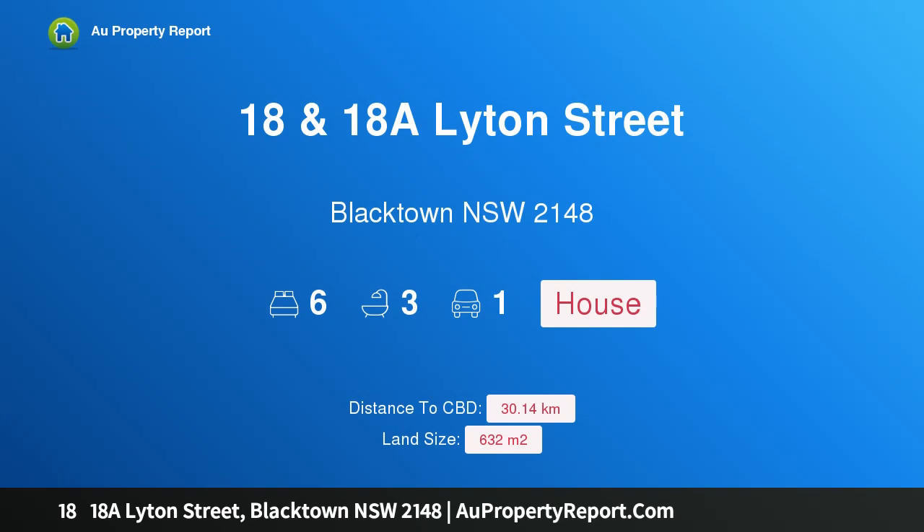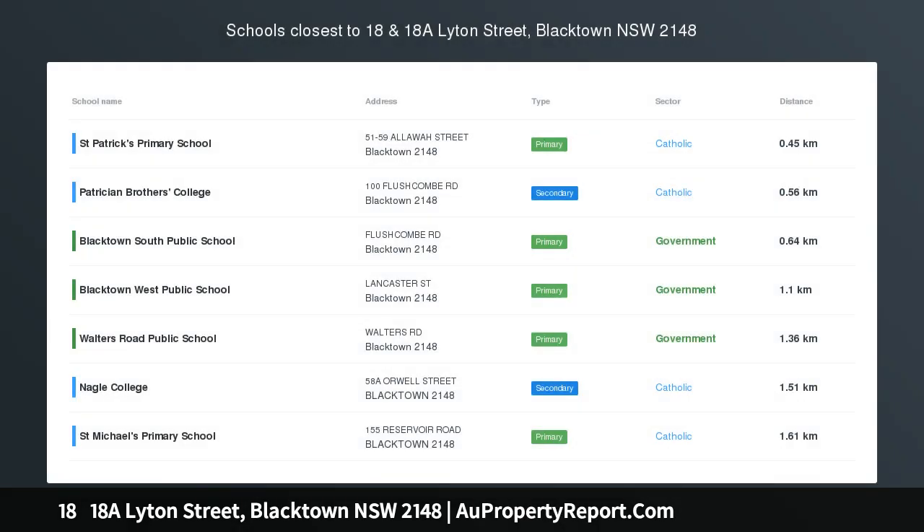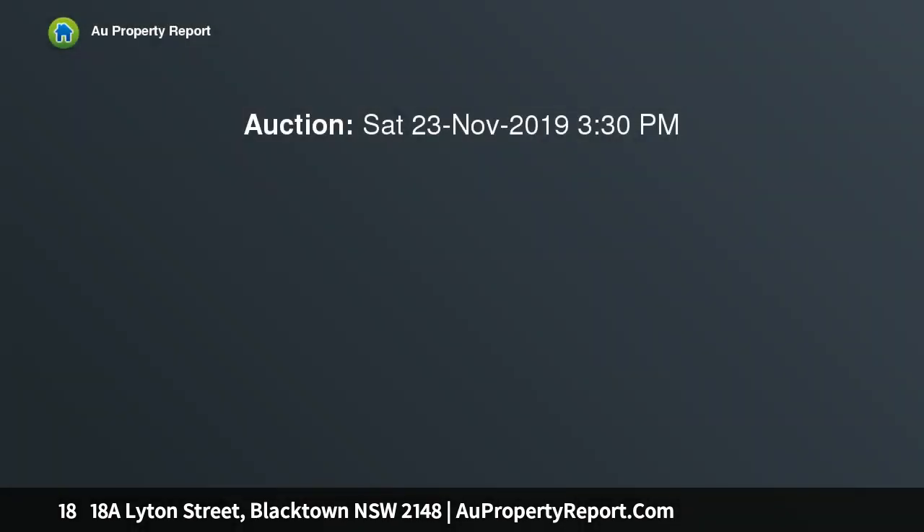Hi, I am glad to introduce property 1818A Lighton Street, Blacktown NSW 2148, near New Plus Granny Flat.